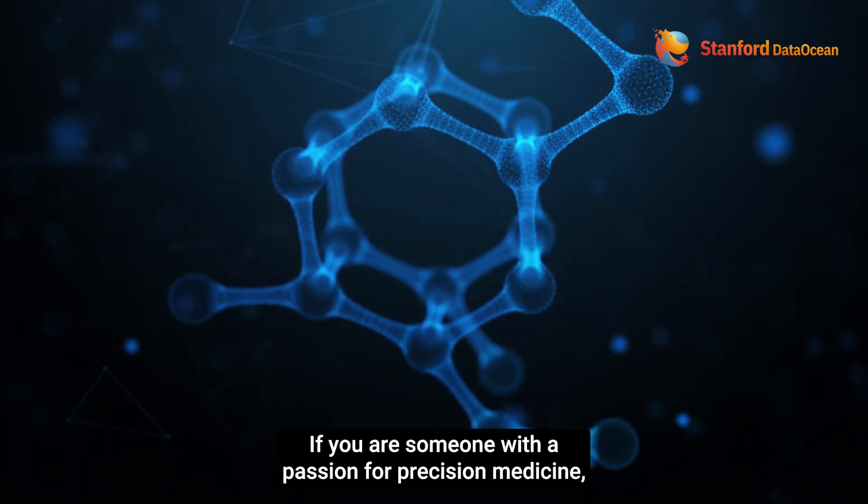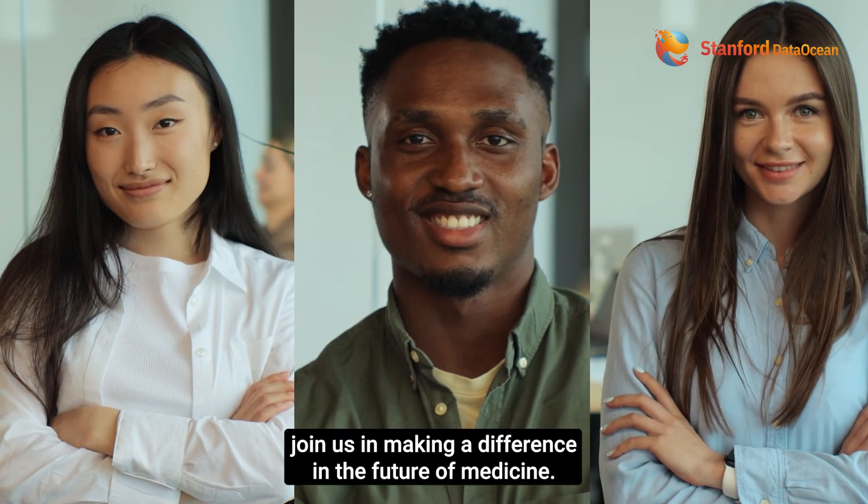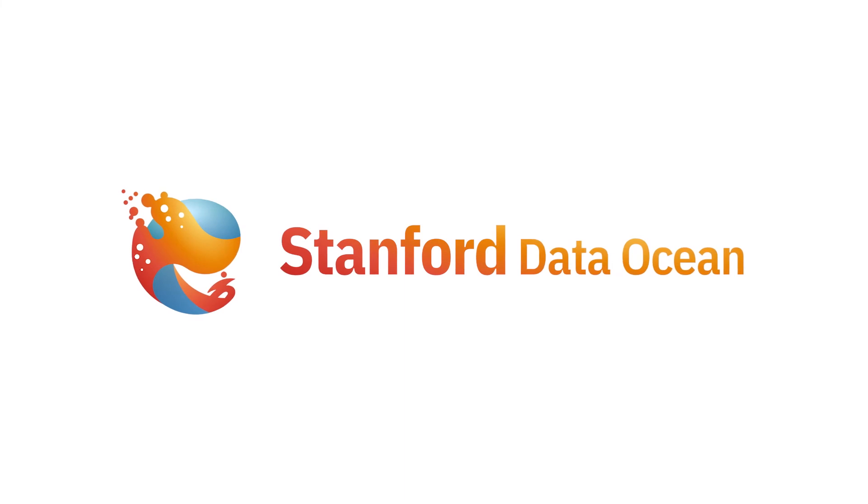If you are someone with a passion for precision medicine, join us in making a difference in the future of medicine. Thanks for visiting Stanford Data Ocean.